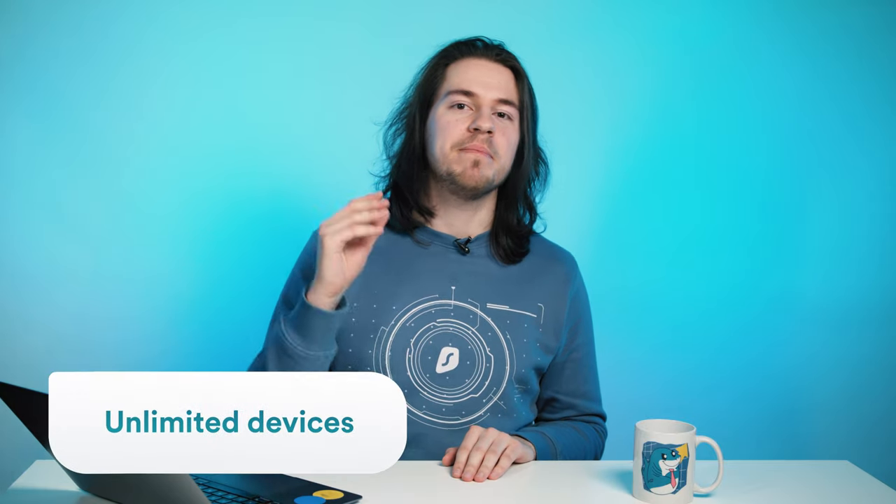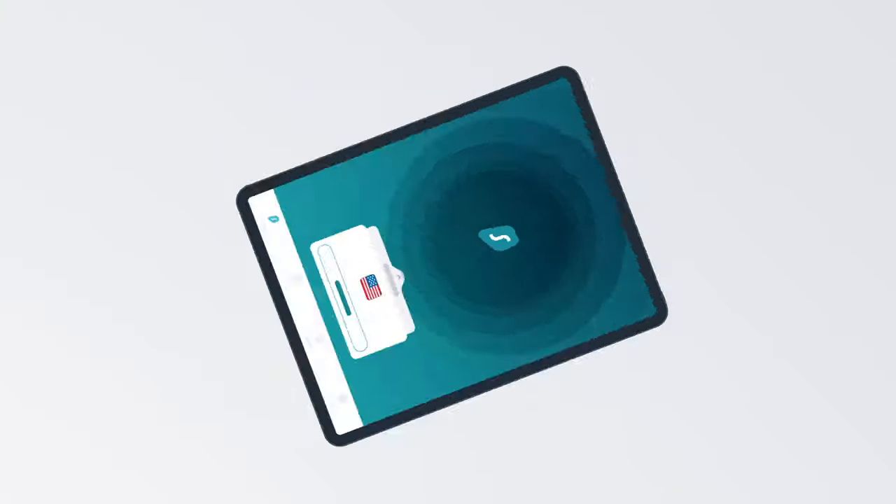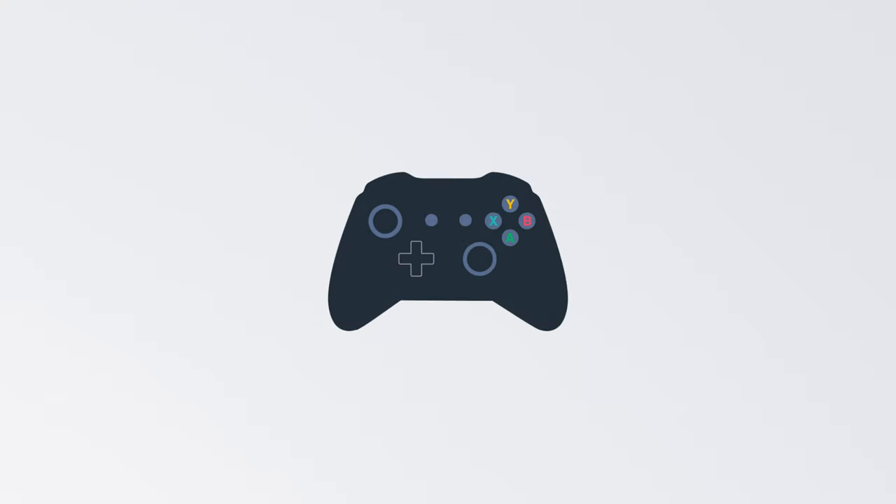Another unique feature that no other VPN provider offers is the ability to connect an unlimited number of devices. You can connect your phone, laptop, family computer, router, tablet, and anything you can think of. 99% of VPNs do not have this feature, so definitely consider this when getting a VPN.